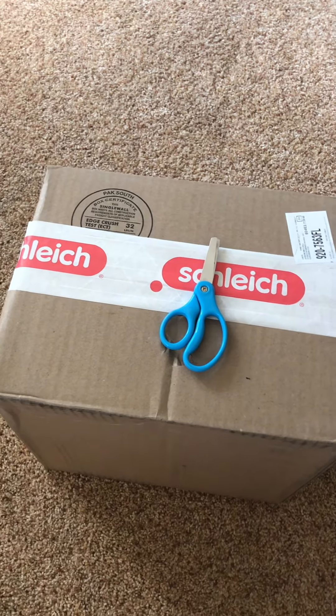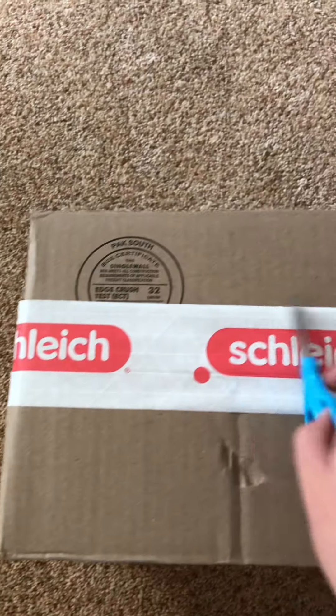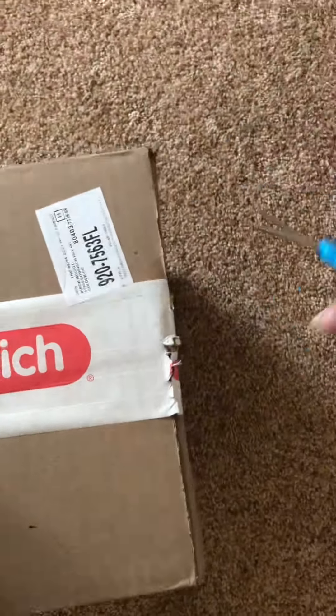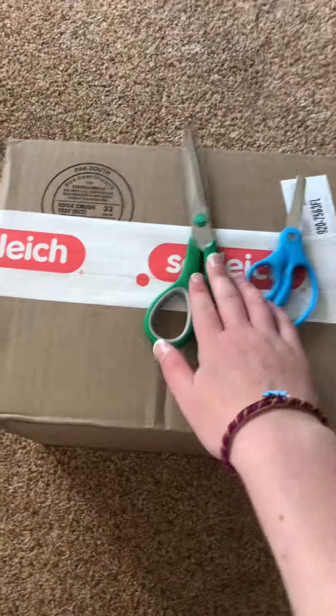We got a package! I know, these baby scissors. That's better.